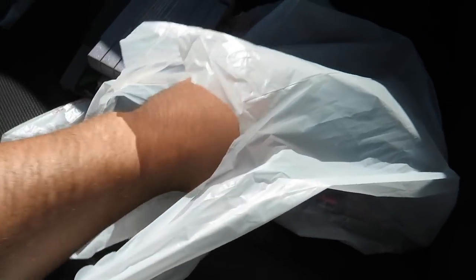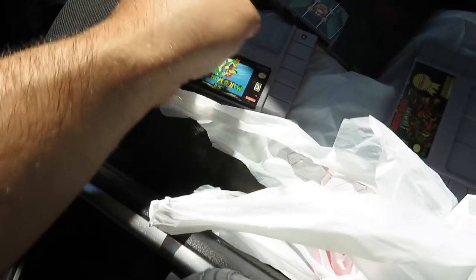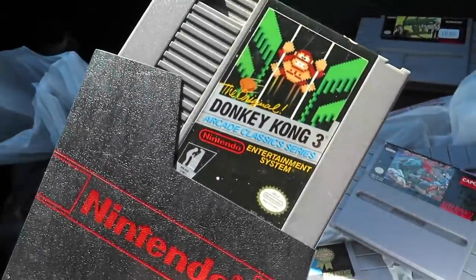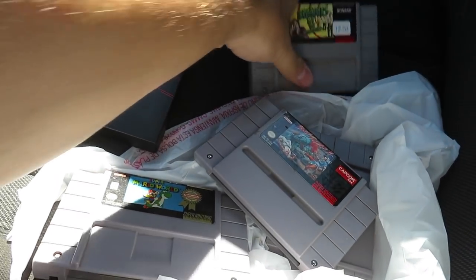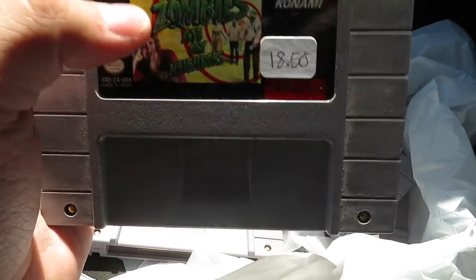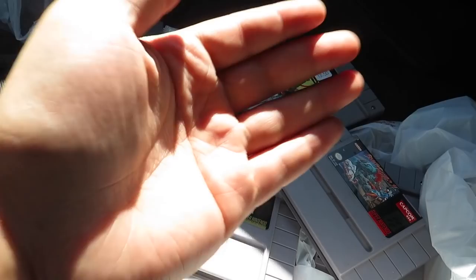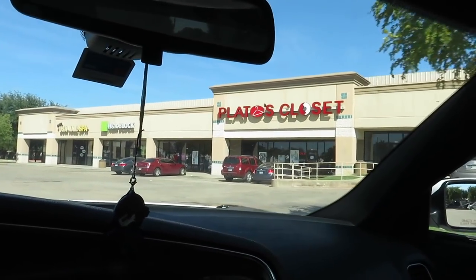I apologize for the poor video quality — all these games were behind a glass case and the lady was standing over me. I ended up getting these games for three dollars each, except for Zombies Ate My Neighbors which I paid $10 for — it was marked $18.50 but she gave it to me for ten. The rest I paid three dollars each: Donkey Kong Country, Super Mario World — which is always a fast seller — Street Fighter 2, and Donkey Kong 3 on NES. The unpriced ones were three dollars and the individually priced ones were marked $25–$30, so I just grabbed these.